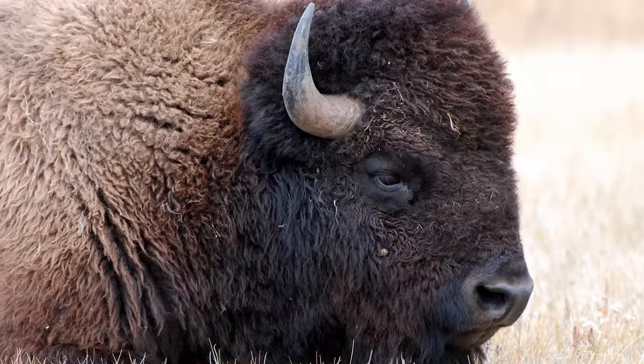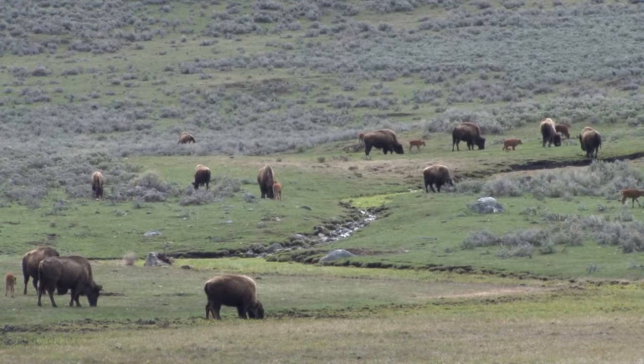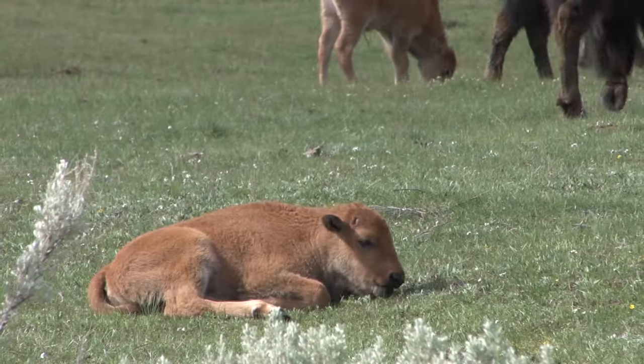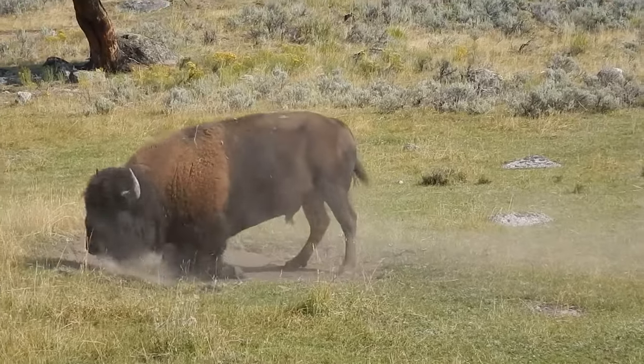One of the greatest animals we get to study in the Yellowstone program are bison, and if you've never been up close to a bison you have no idea what a wild majestic animal looks like. Bison are one of the greatest conservation stories we have in the United States. They were on the brink of extinction a little over a century ago and now they are thriving.